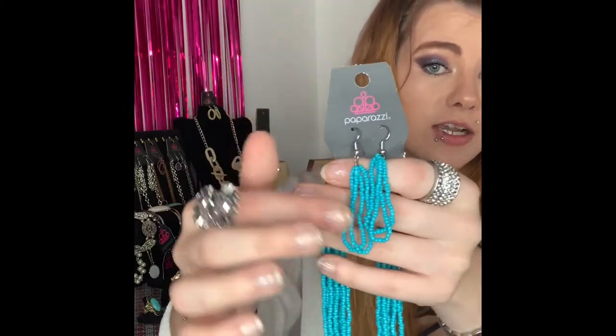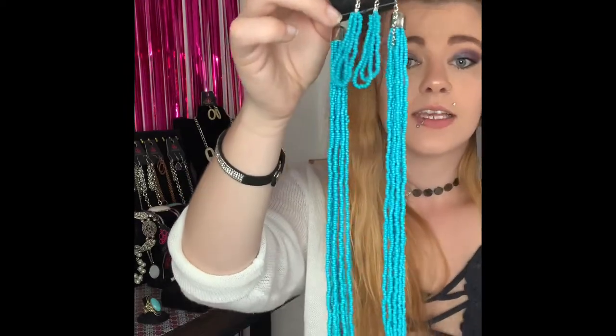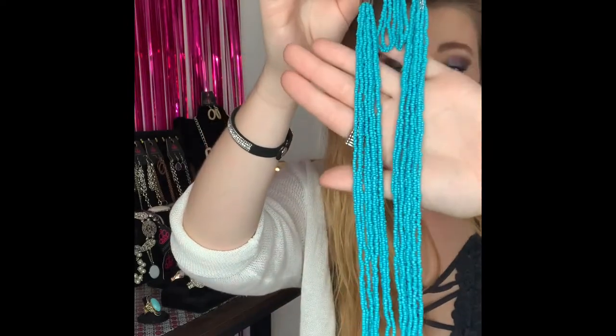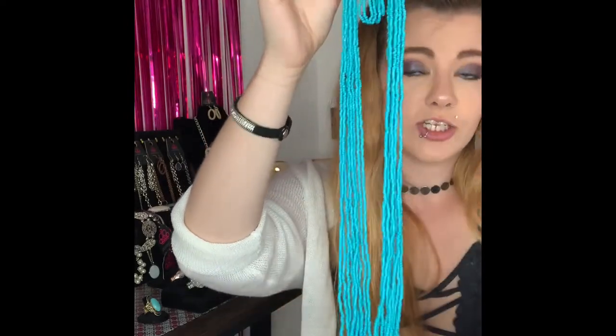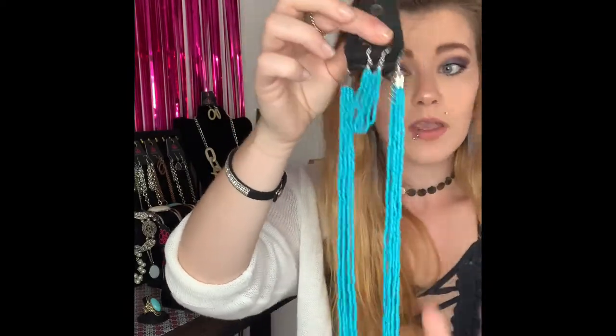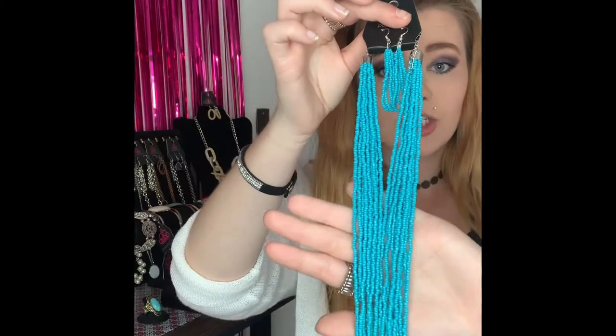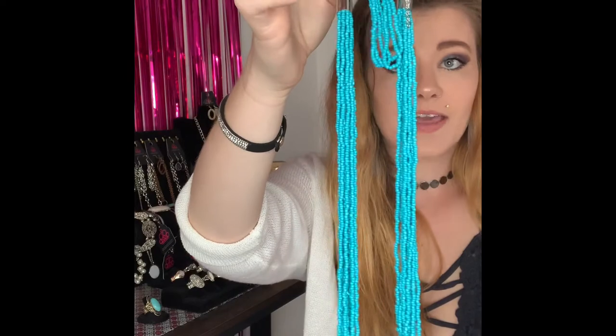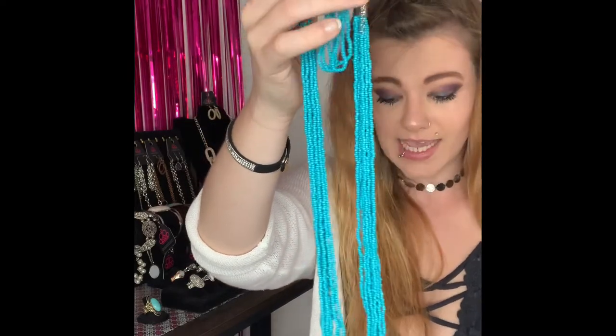This next one is going to be number 268. You've got your silver fishhook back earrings with your gorgeous teal sea bead earrings and they come down to your matching sea bead necklace. This is a super stunning, vibrant color — beautiful for the summer. I actually kept one of these for myself. Again it is our sea bead which is very cool to the touch and will keep you cool in the summer. If you would like that one comment number 268 — I do have two available.